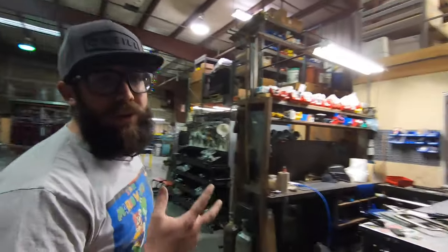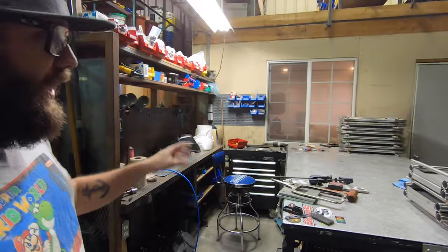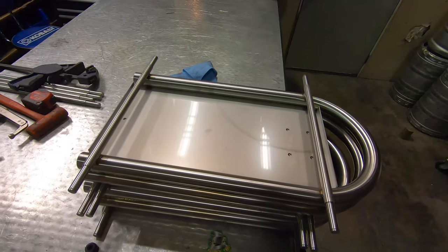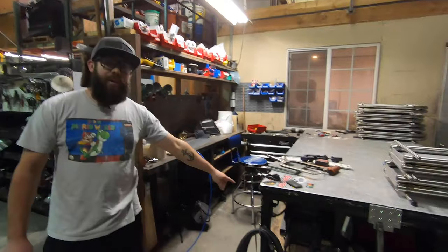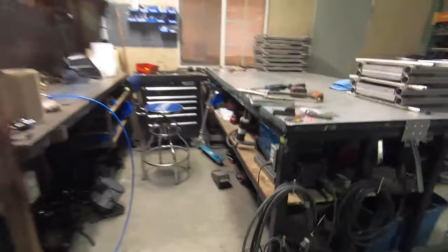Over here, there's three guys that work in the shop including myself — three welders. This is the first little workstation area. He was working on some pump carts, nothing too crazy going on over here.